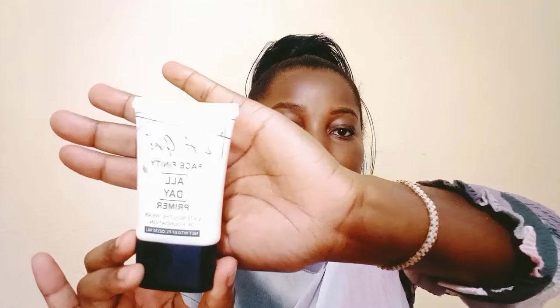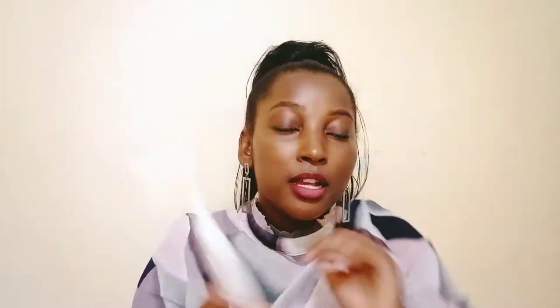My primer was out and I really needed one, so I got myself this L'Oréal Face Finity primer. I'll be putting the prices and discounts on screen. This primer is good — for those who use it, it's not bad at all; it's a good primer.